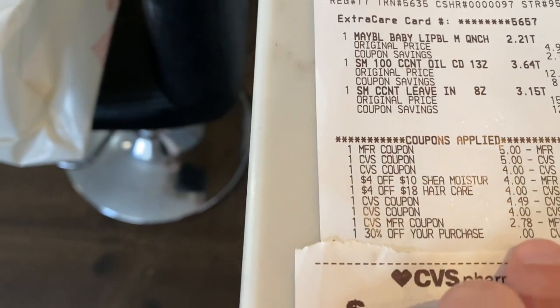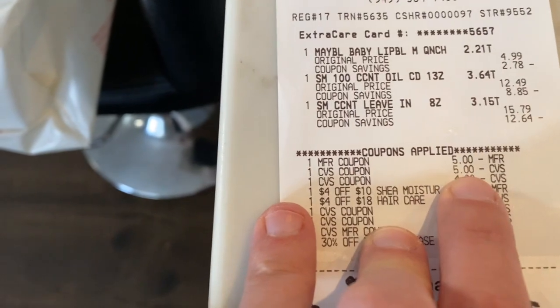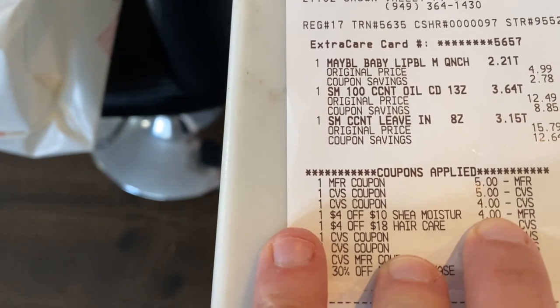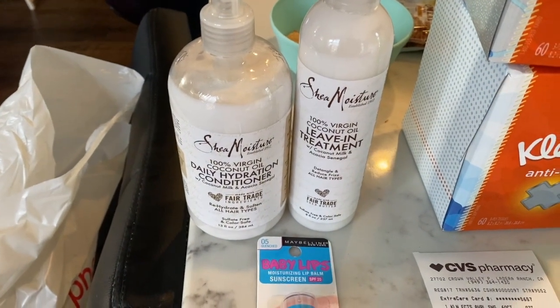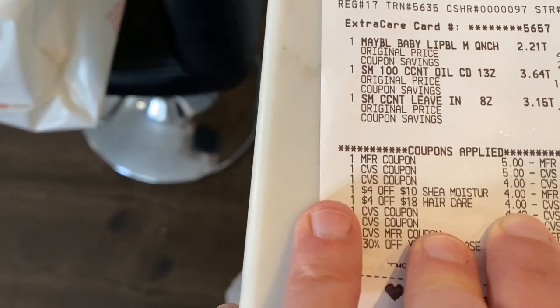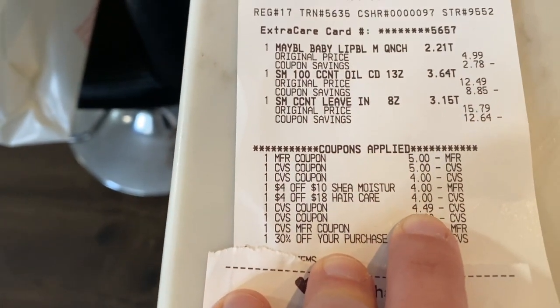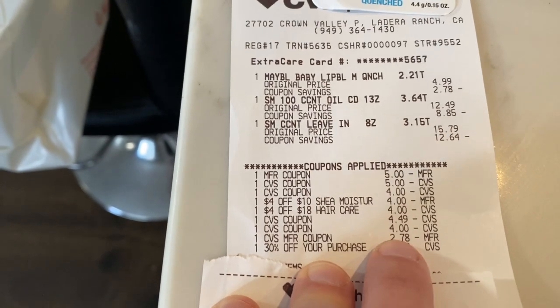I'm going to go through the coupons because I actually have a lot of coupons that I used. It looks like nothing came off my 30% off coupon for whatever reason, but I had a $5 CRT for the Maybelline. And then I also had a five off ten CRT for Shea Moisture, and then a four off ten CRT for Shea Moisture. I was able to use both of them because I spent over $20. So I had a five off ten and a four off ten and I spent over $20. And then I combined it with a four off eighteen hair care CRT. Then I had a few extra care bucks to use — a $4.49 extra care buck, a $4 extra care buck, and a $3 extra care buck that adjusted down to $2.78.